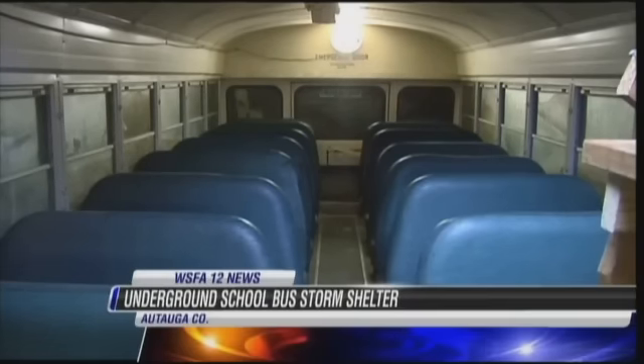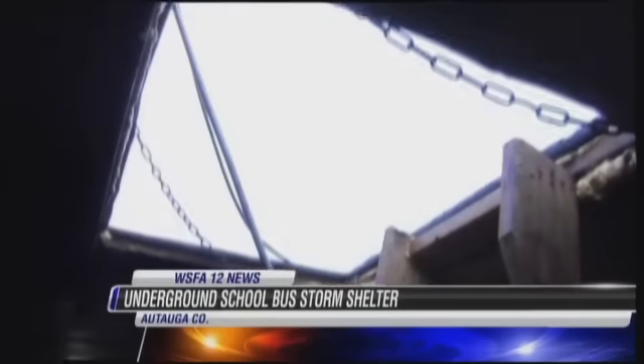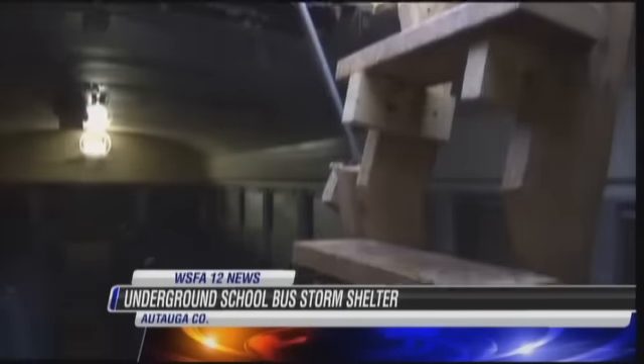WSFA 12 News reporter Demetria Conner has more on their unique haven. Call it riding out the storm, literally. It's the whole bus on the ground — a bus placed underground as a storm shelter.